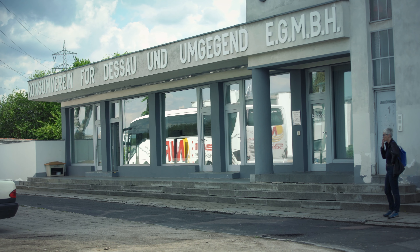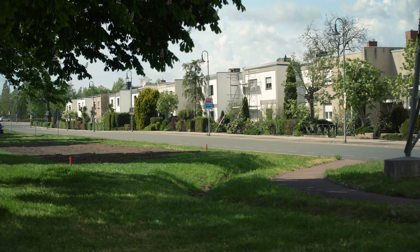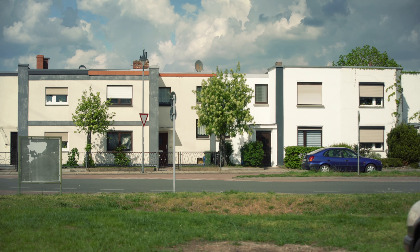I find it important to go on this excursion because you get to see how important the Bauhaus really was. It created such an impact on modern design as we know it — it really was a foundational movement and type of instruction.